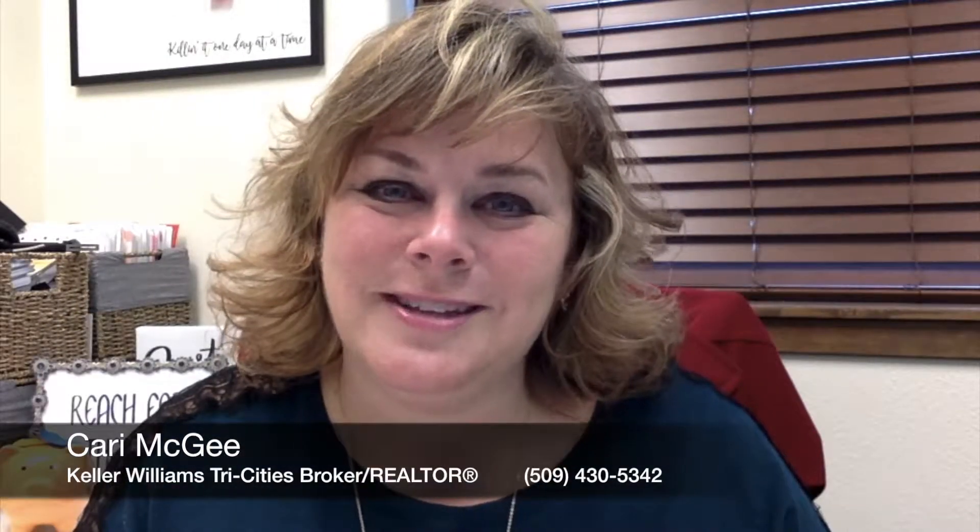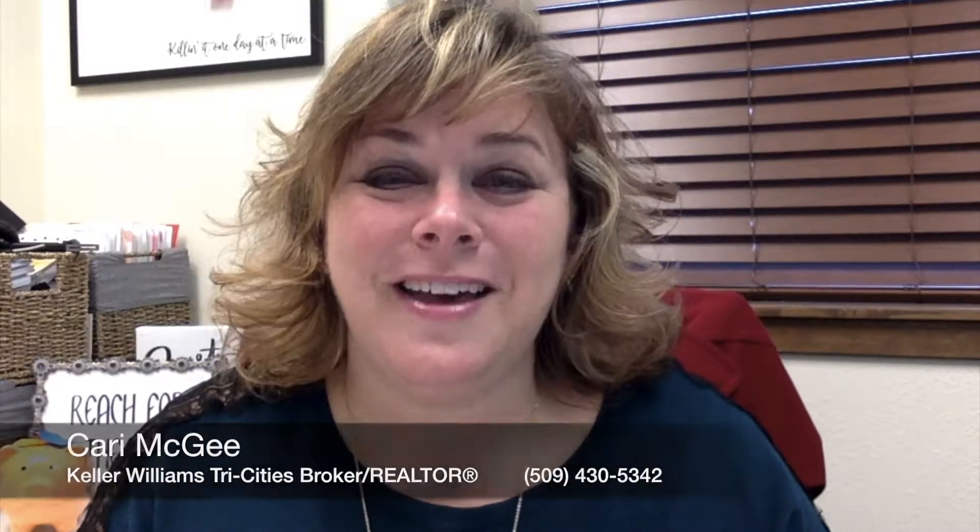Hi, this is Keri McGee with Keller Williams Real Estate. Welcome to this week's episode of Ask the Realtor. Every week we answer questions from buyers and sellers and pretty much everyone in between regarding real estate.